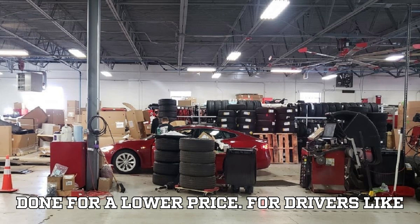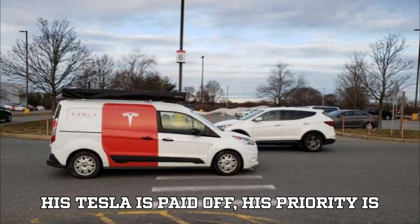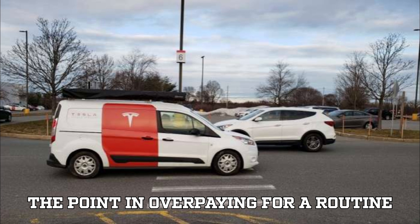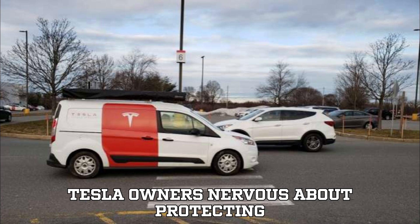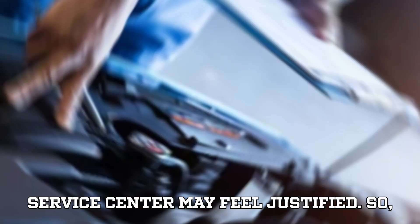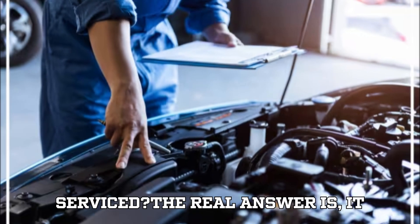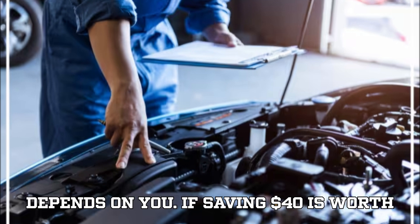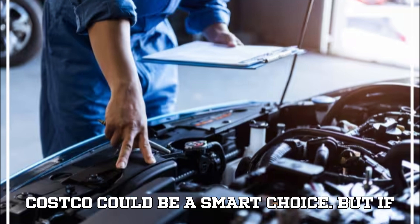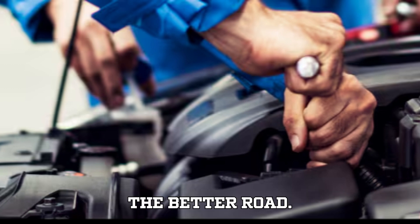For drivers like HowToMilitary, the decision is clear — his Tesla is paid off, his priority is financial discipline, and he doesn't see the point in overpaying for a routine service. For others, especially new Tesla owners nervous about protecting their investment, the premium at a service center may feel justified. So is Costco a good place to get EV tires serviced? The real answer is: it depends on you. If saving $40 is worth making a phone call to confirm your local warehouse has the right equipment, then Costco could be a smart choice. But if you value peace of mind and brand-trained technicians, sticking with Tesla might be the better road.